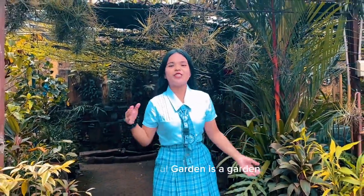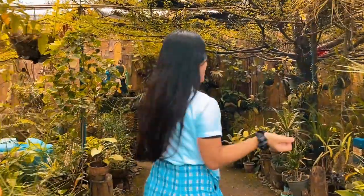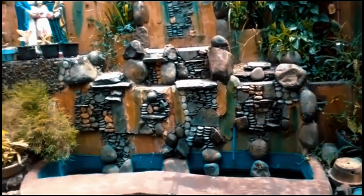The Botanical Garden is a garden that offers a greenhouse for culture and for study, providing fresh air for the school community.